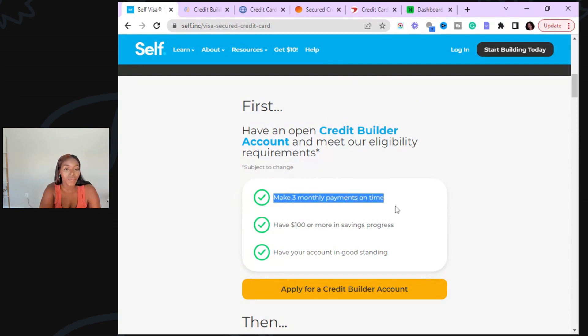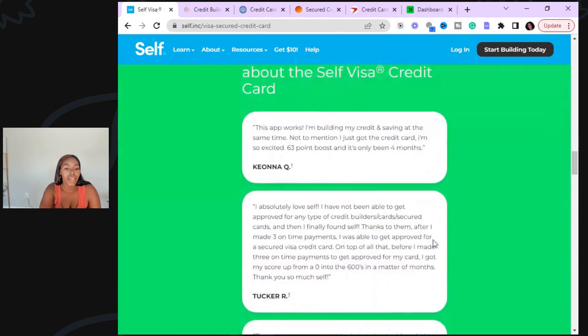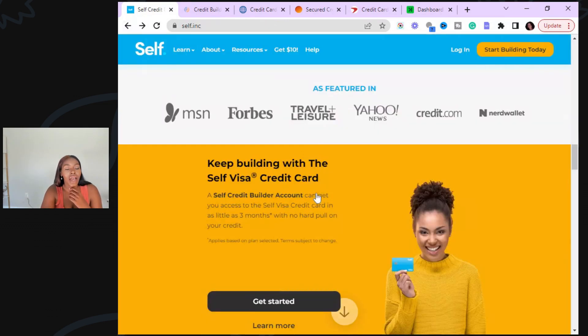You have to make three monthly payments on time, have at least $100 in a savings account with them, and your account has to be in good standing. Once you have that, you can apply for their Visa card. Do not spend more than 5% and do not let them report more than 5% — this is not a card where you want to spend a lot of money. They're not going to give you a higher limit unless you put more money down or pay more into your installment account. The more you pay into it, the higher your credit limit is going to go.